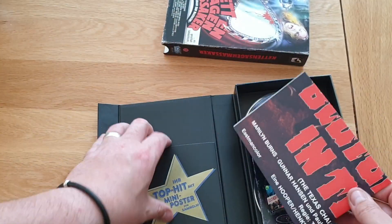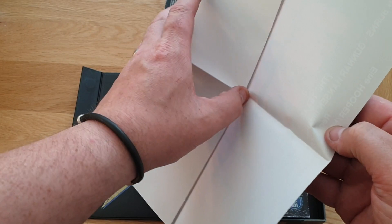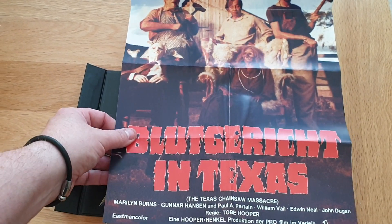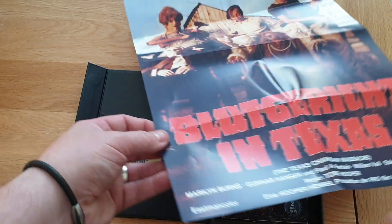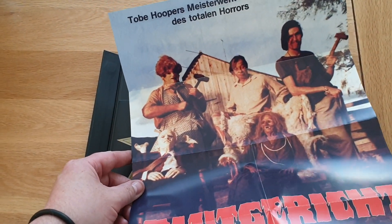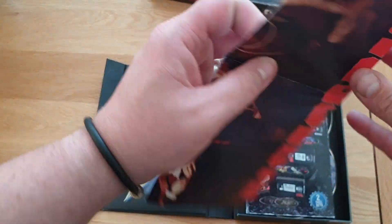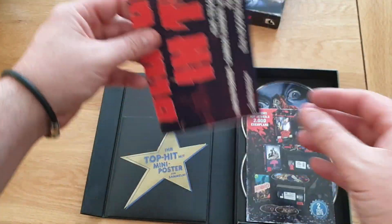On top you've got a mini poster — let's have a look at this. Really good addition, absolutely brilliant! It says 'Blutgericht in Texas' — that must have been another name for it. Look at the cast: Ed Neal, the mum, the old grandpa. I can't really put it fully on camera. Nothing on the back, so you get one poster. I'm definitely getting the other two movies to go with my Texas Chainsaw Massacre collection.